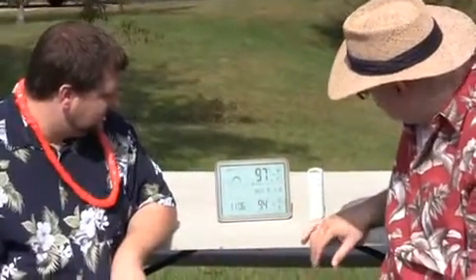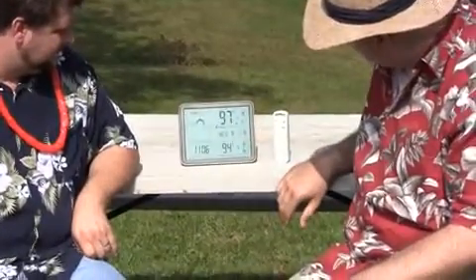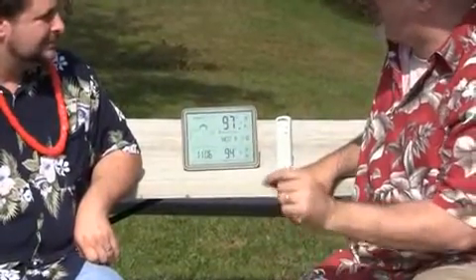Over here we've got the indoor temperature with highs and lows, and it's got these icons to let you know what's indoor and what's outdoor — the temperature icon on the inside or outside of the house.